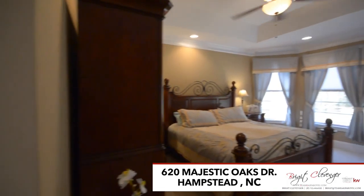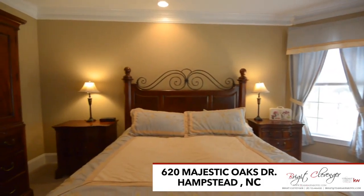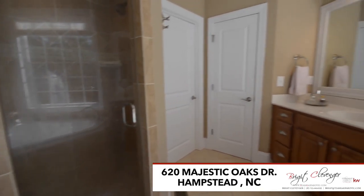The private master suite rests on the first floor with tray ceilings, recessed lighting, a huge walk-in closet, and a private master bath with a stand-up tiled shower, a soaking tub, and his-and-hers sinks.